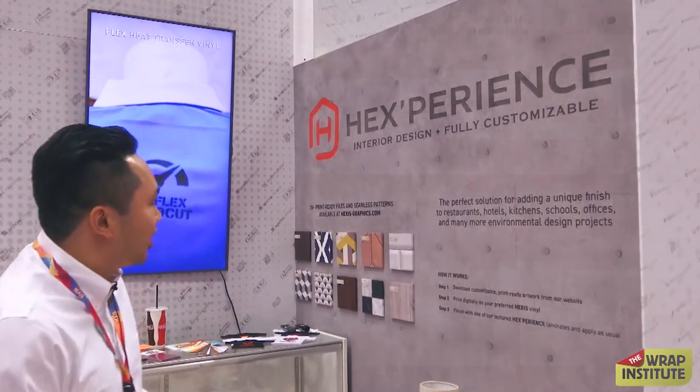Your booth has a wide variety of products being shown. Which one would you say has the biggest growth potential? The biggest growth potential that we have for the market today, and it's taken off very well, is our Hexperience. Hexperience is our interior decoration resource.